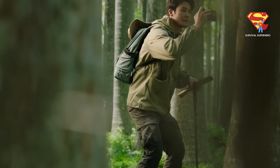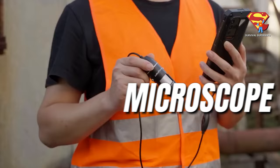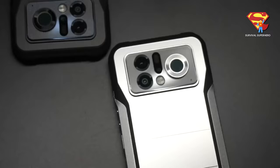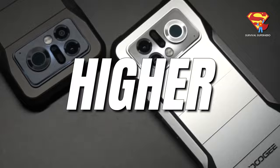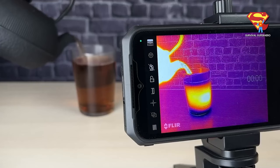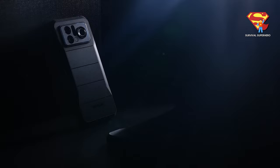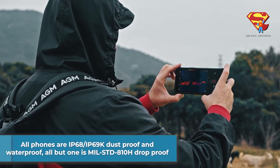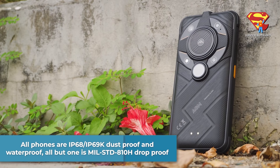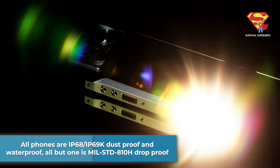Hello my friend and welcome back to Survival Superhero! From rugged thermal phones with endoscope, microscope, and DMR walkie-talkies to a phone that actually has better quality and higher resolution thermal imaging than most standalone thermal cameras, in this video I am counting down the top 6 best thermal rugged phones that you can buy. Stick around for number 1 because it will blow your mind. Now all of the phones in this video are IP68 and IP69K dust proof and waterproof, and all but one is military standard 810H drop proof.